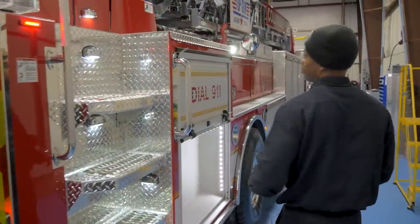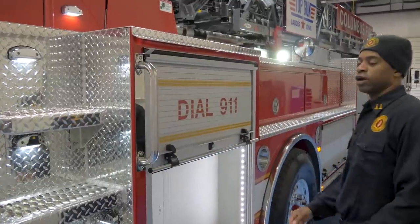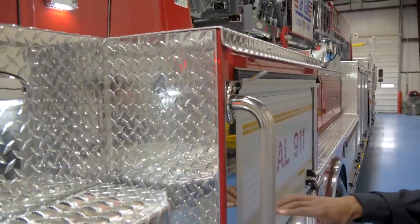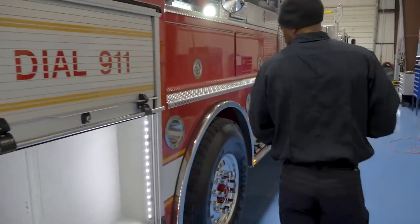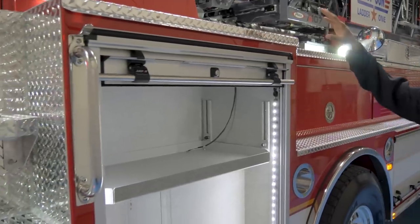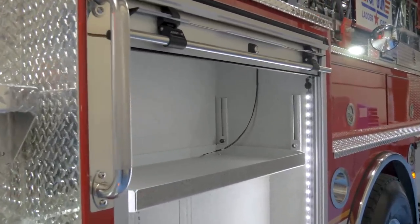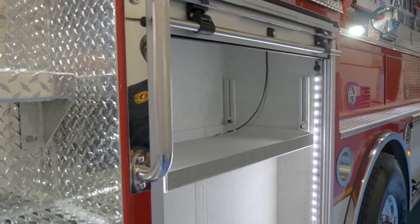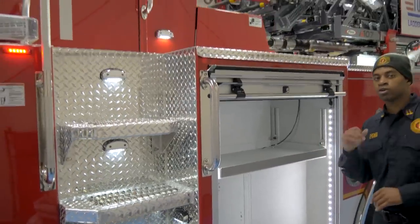Walking around the truck, you'll notice we have some coat hooks on some of our grab handles, so firefighters won't scratch up the paint trying to find a place to hang their coat. This is a full-size compartment where the tiller firefighter keeps his SCBA and hand tools, along with a flashlight mounted right here. So when he comes out of the tiller box, he can grab his hand tools, throw on his pack, and go straight to work.